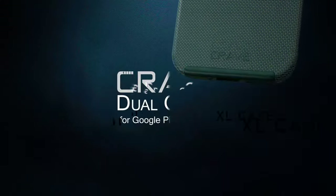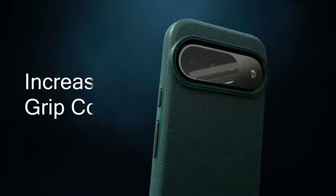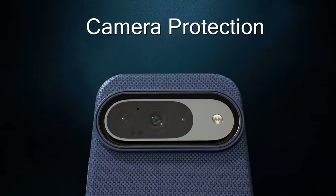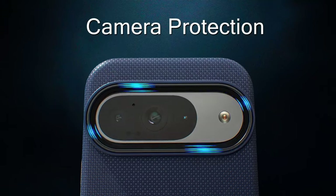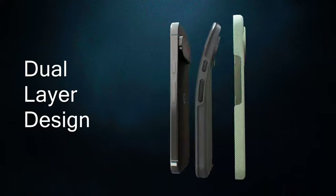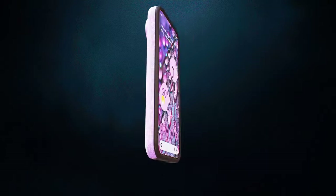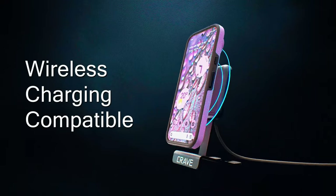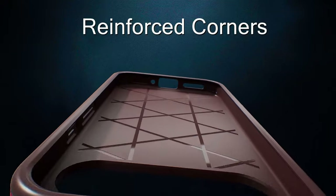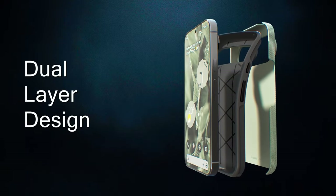On number 6, the Crave Dual Guard. Its compact profile ensures your phone remains easy to grip and slips effortlessly into pockets, while the tactile buttons offer a crisp, responsive press. With improved shock absorption and easy access to all ports, this case ensures both functionality and safety. One standout feature is the lifetime warranty that comes with every Crave case, highlighting the brand's commitment to quality and customer satisfaction.